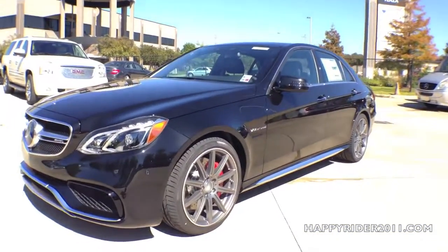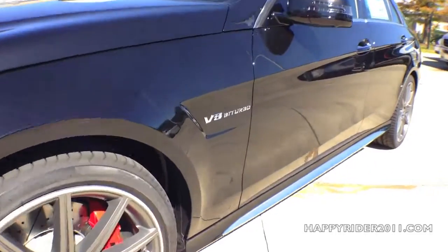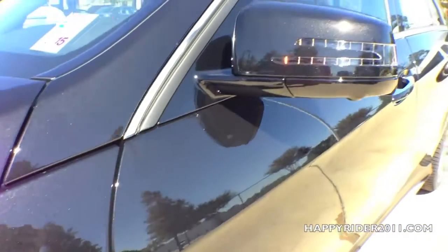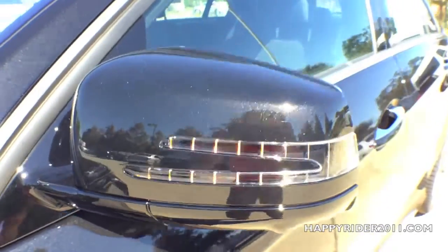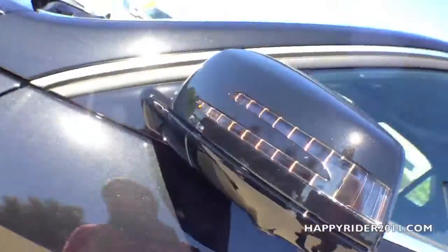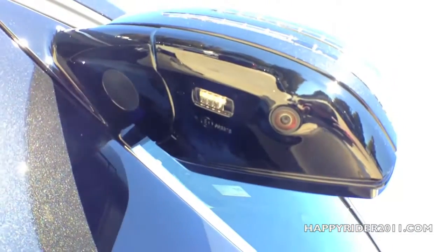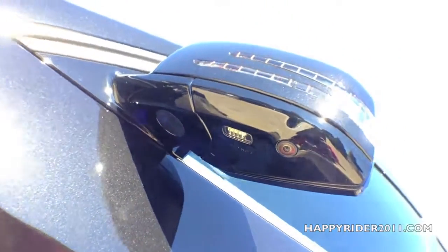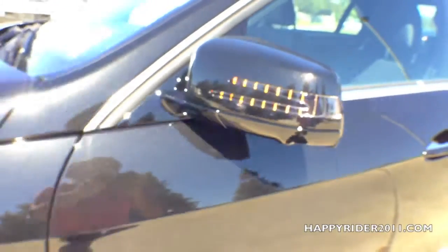Moving over to the side, there's the side fender and the V8 biturbo badge. The side view mirrors have integrated LED turn signals, power adjustable features including power folding, auto dimming function, and optional blind spot assist. As part of the parking assist package, there's also a camera located below each side view mirror — a very good safety feature that helps the driver in close parking areas.